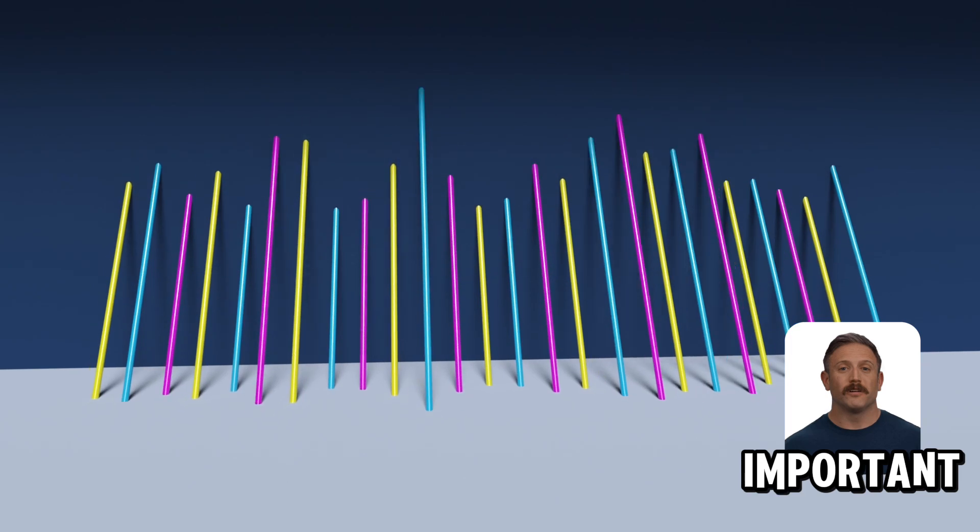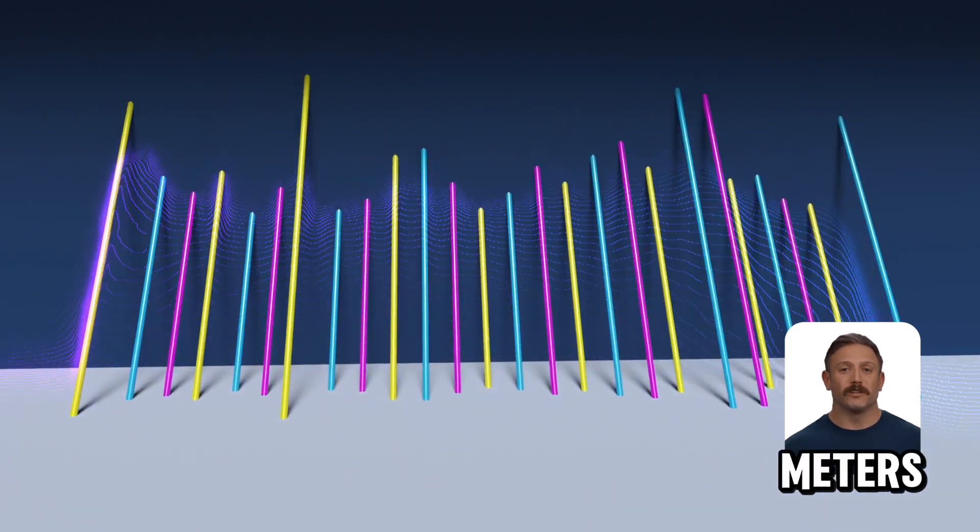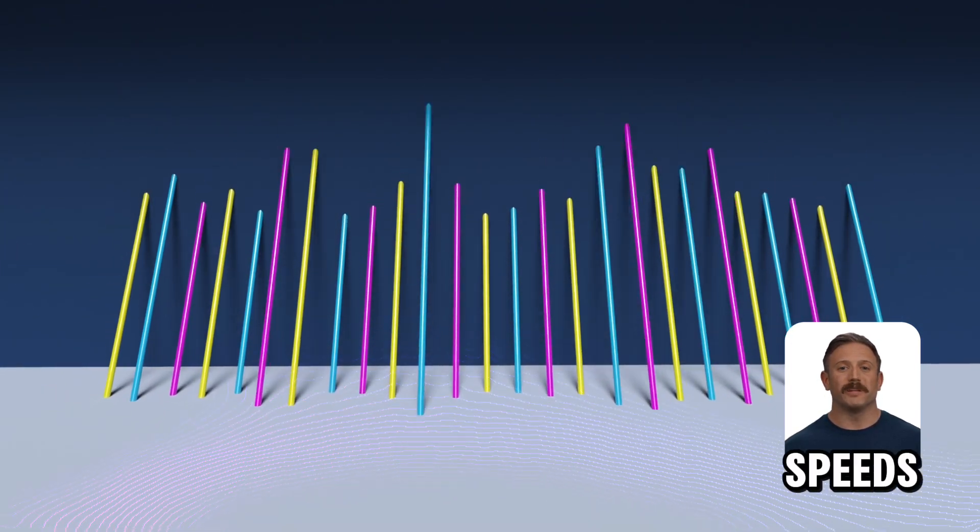Length's important. Both can go 100 meters, but Cat6 drops to 55 meters at top speeds. Keep this in mind for big setups.